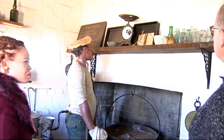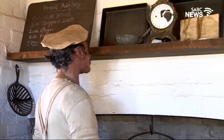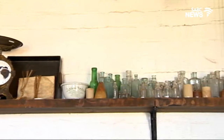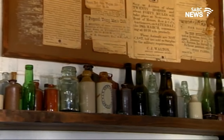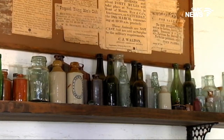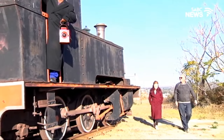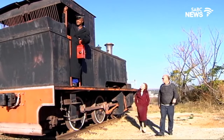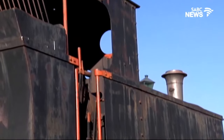You'll also see all the bottles — there were no plastics in the old days, so everything was put into glass bottles, from your cooking oil to your beer and your sauces, everything basically. This train dates from 1938 and was used in the steelworks in the old days, because steel was one of the main industries of Newcastle.